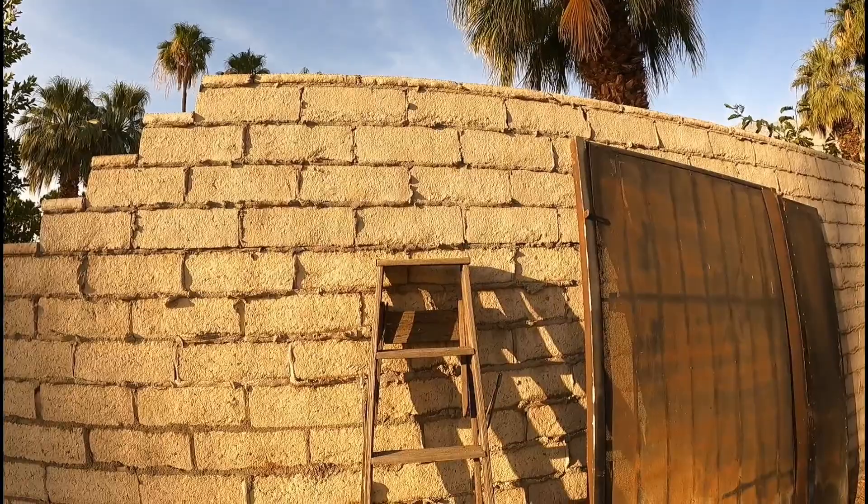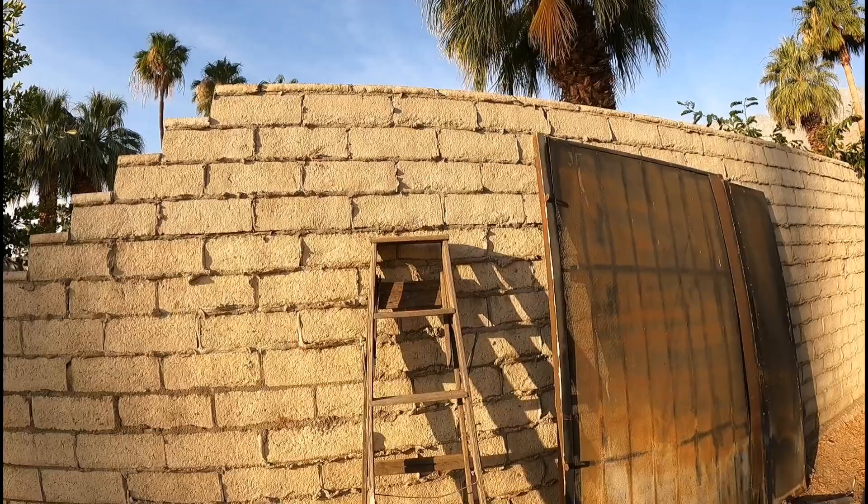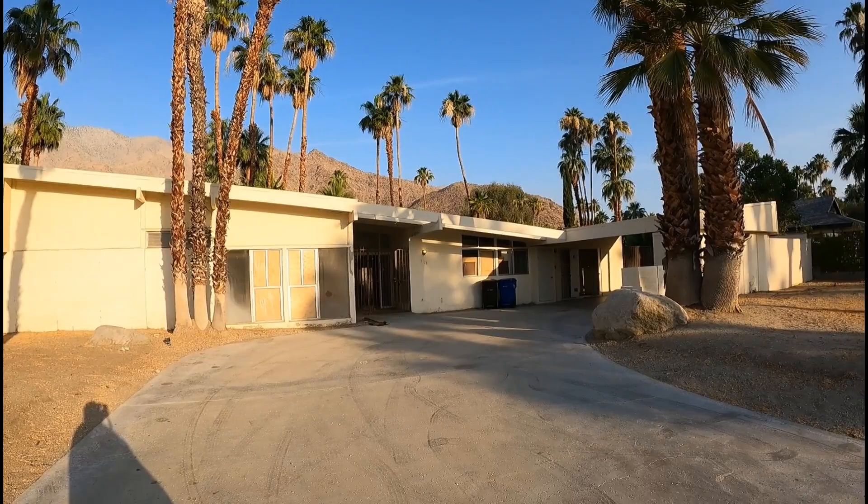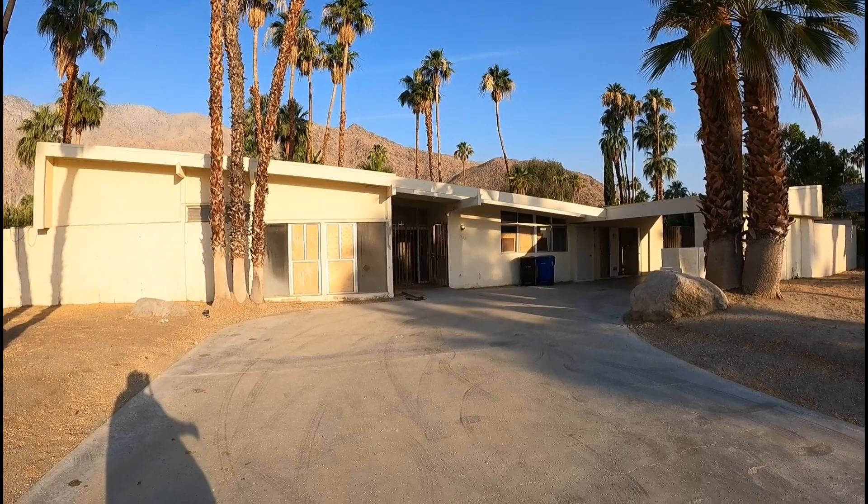There's a really old ladder here — kind of wondered if this belonged to Dean. Probably not. But this is Dean Martin's house, the King of Cool. How cool is this? I've been wanting to come here for a while and I finally made it.